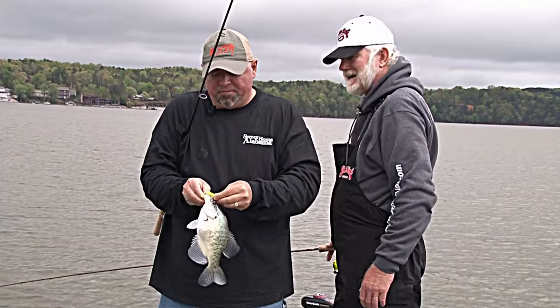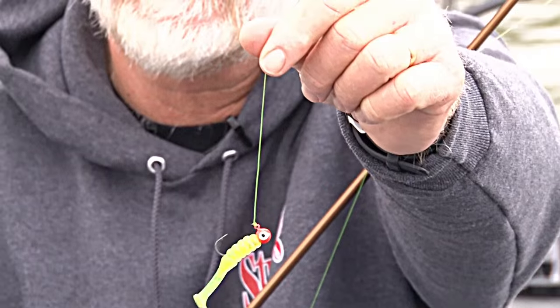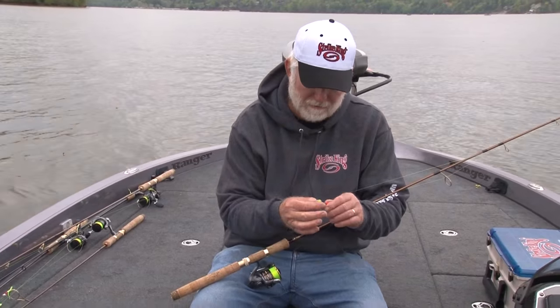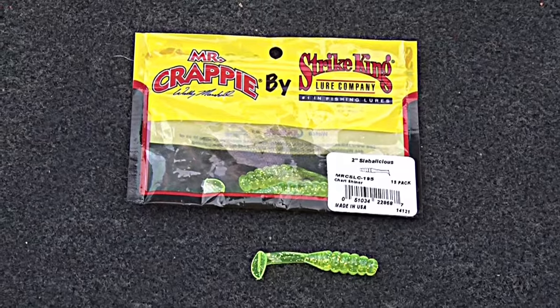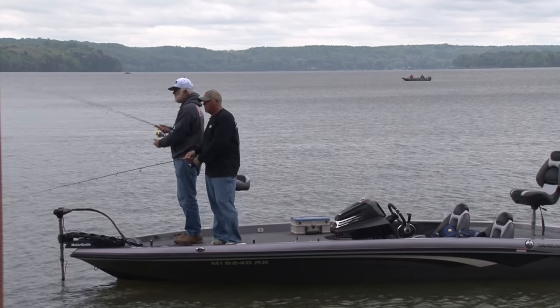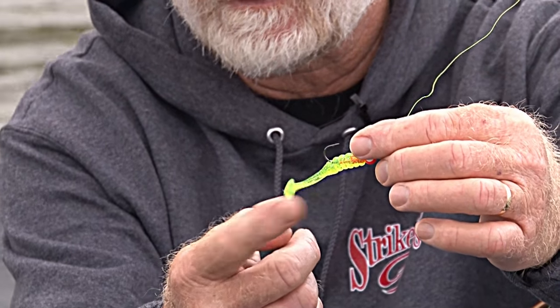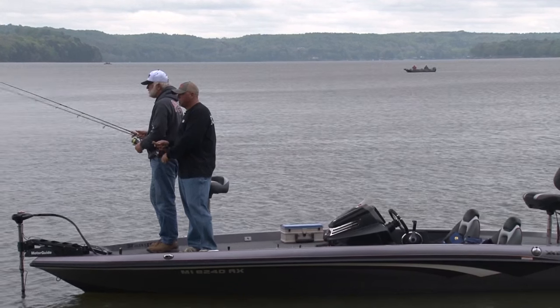I've had a lot of good luck. It's a Strike King Slabalicious — I call it a wedge tail. It's actually a new design. You used to use a curly tail, and now they've got that wedge tail and it actually puts out some vibration and wiggles a lot too. It's got a lot of action to it.